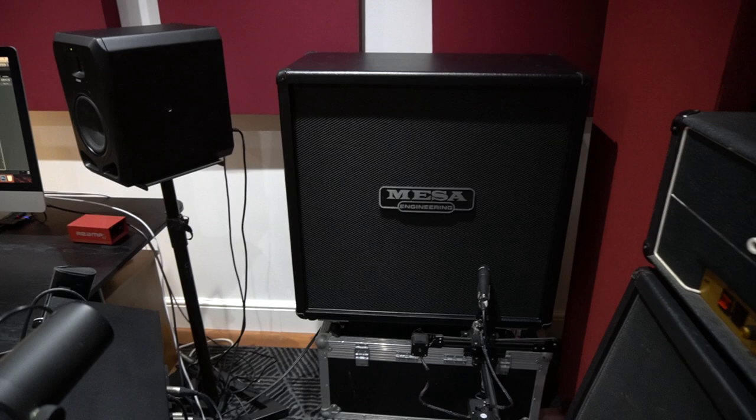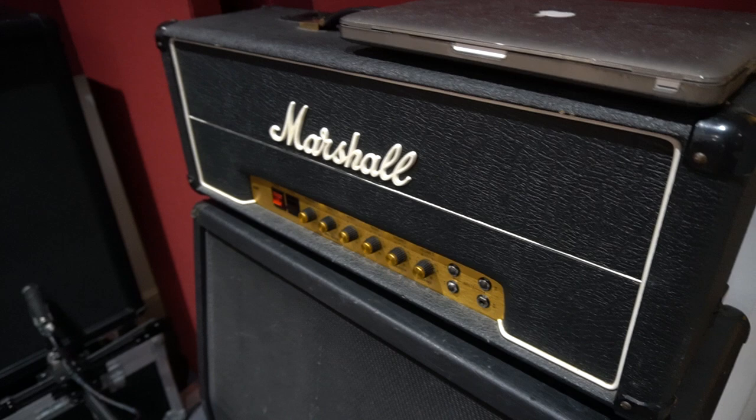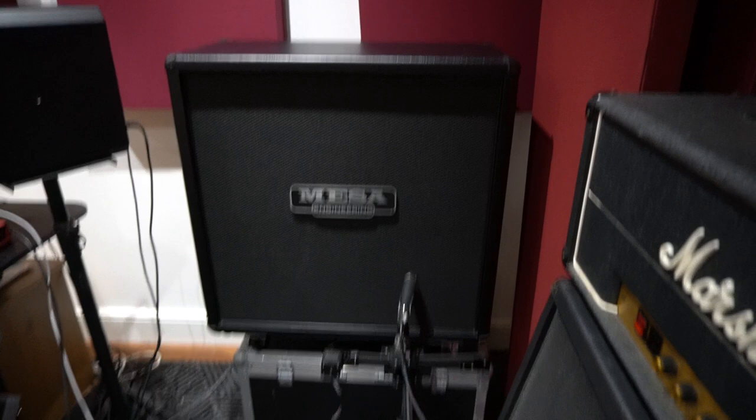This is my modded Marshall JMP, modded by Dan Gower — that was used on Dormant Heart. That is an oversized Mesa cab, and that is a traditional size one. I think that's my favorite at the moment.